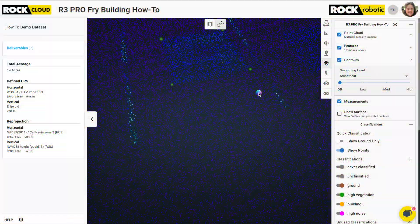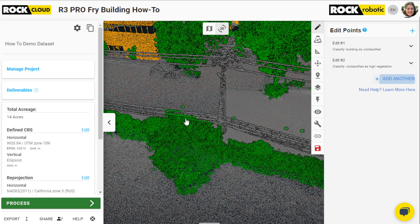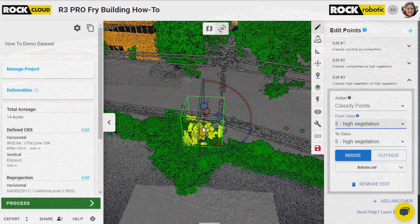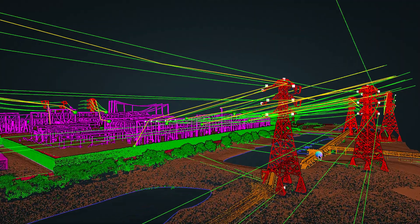After capturing, we meticulously align your data, generating a perfect point cloud for detailed analysis. Our GIS analysis QC/QA's your data and processes it into professional, high-quality deliverables: contours and break lines, planometrics and line work, vegetation management, PLSCAD, and more.